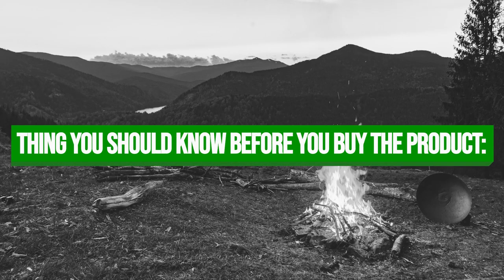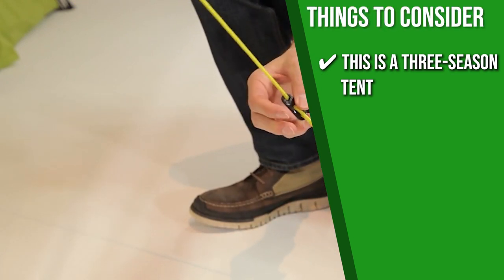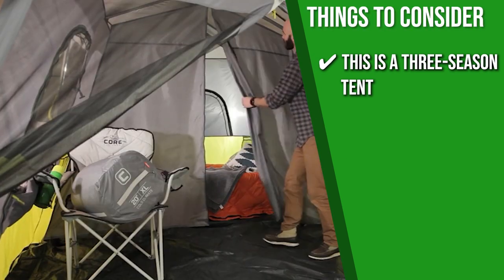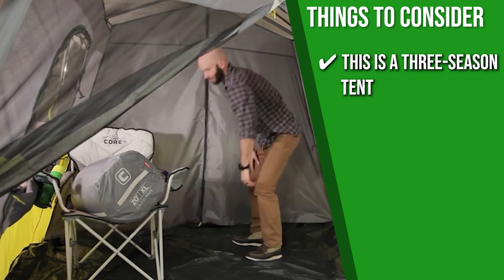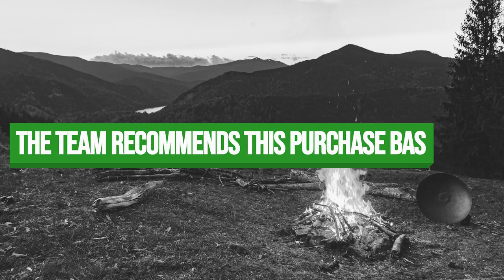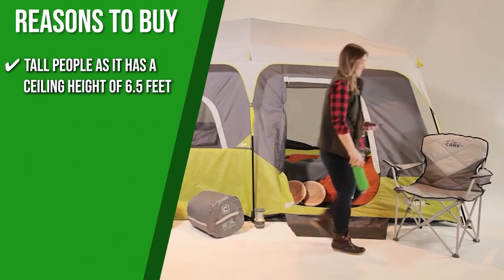Keeping all that in mind, the thing you should know before you buy the product is this is a three-season tent, which means it can be used for the spring, summer, and fall months, but it's not durable enough to handle long-term exposure to heavy downpours or snowfall. The Trusted Shopping Guide team recommends this for tall people as it has a ceiling height of 6.5 feet.